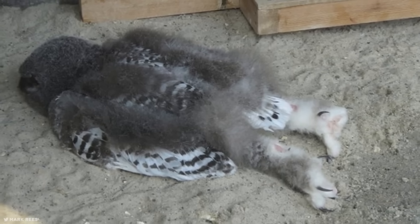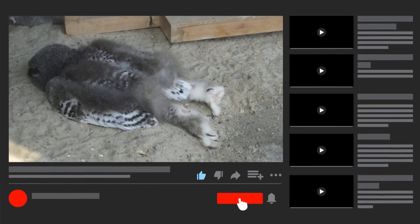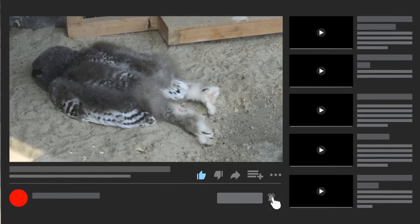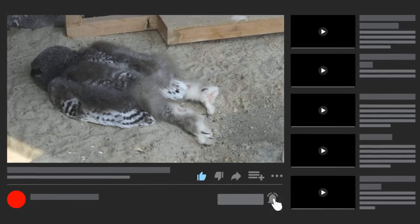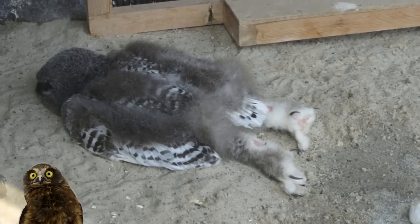There's one way you could appease these feathered freaks, and that's by hitting that like and subscribe button. You should probably hit that little bell icon too, just to make sure you aren't missing out on any amazing content.